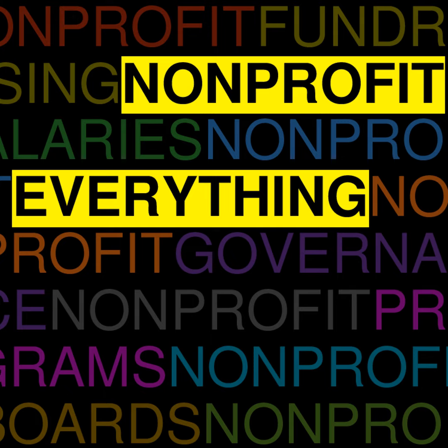Thanks for joining us for another episode of Nonprofit Everything, where we tackle all of your nonprofit issues, challenges, and questions. Check us out at nonprofiteverything.com and let us know how we're doing — is there something we should be adding, or a question you have that we can answer? This is presented by the Alliance for Nevada Nonprofits. Until next time.